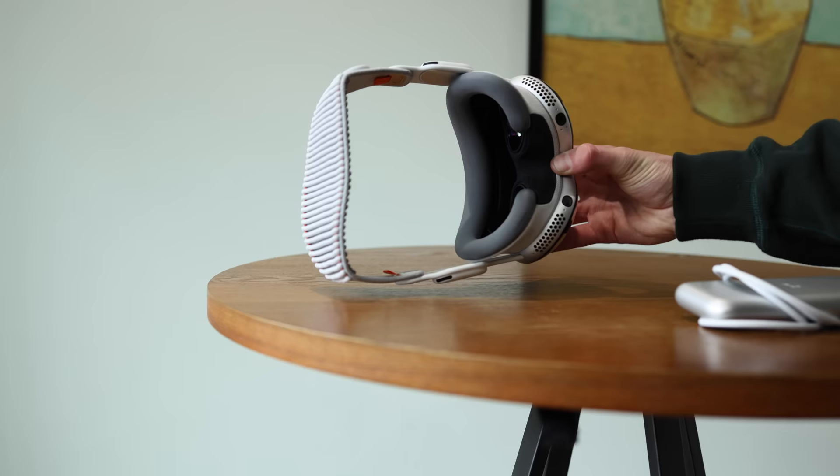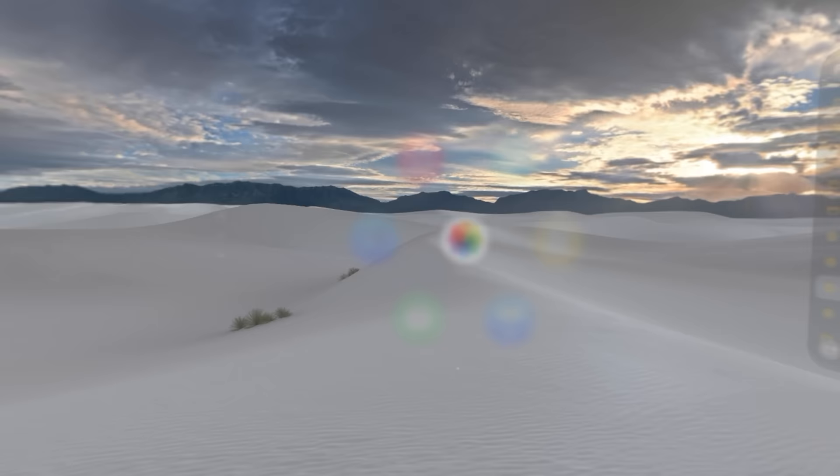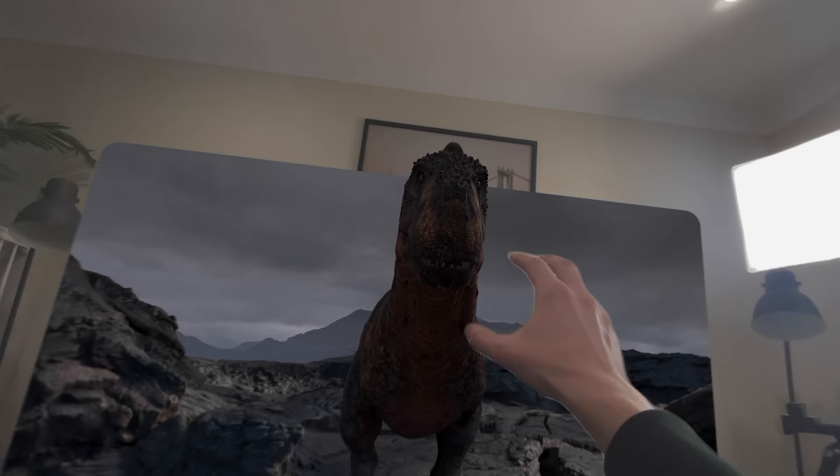I've been using the Apple Vision Pro for about half a day now and I found at least four incredible use cases that I just did not expect. This is such a new technology, and it's pretty rare that we see new products hit the market that enable you to do things that just didn't exist before.